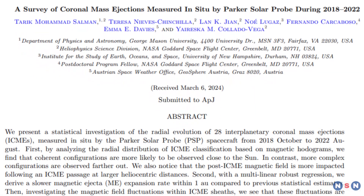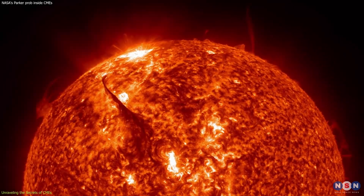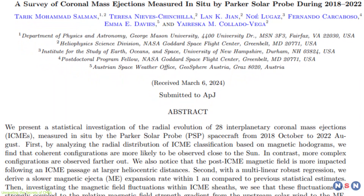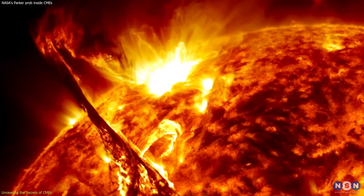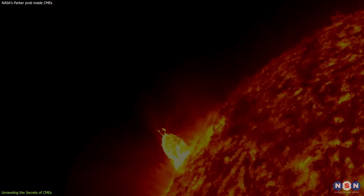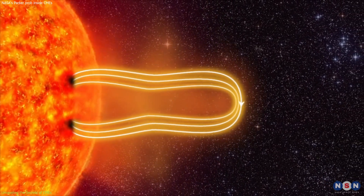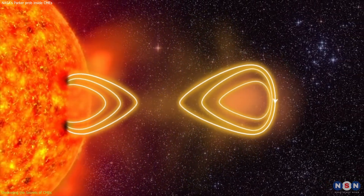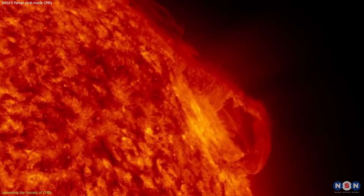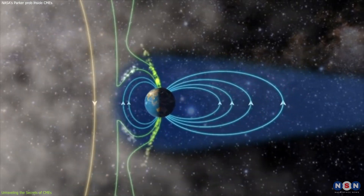In a recent study, the probe collected data on 28 CMEs over four years, providing a wealth of information on these colossal solar phenomena. One of the most significant findings is the increasing complexity of the internal magnetic structure of CMEs with radial distance. As these CMEs travel away from the Sun, their magnetic fields become more intricate, affecting their evolution and interaction with the surrounding solar wind. This complexity has important implications for understanding how CMEs propagate through space and impact planetary environments.